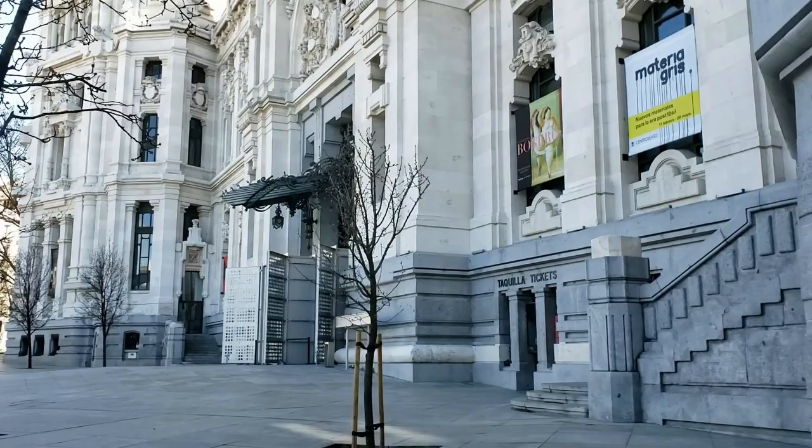The Cibeles Fountain in Madrid is famous all over the world. And behind it, the Madrid City Hall building — one of the favorite spots for tourists to photograph.